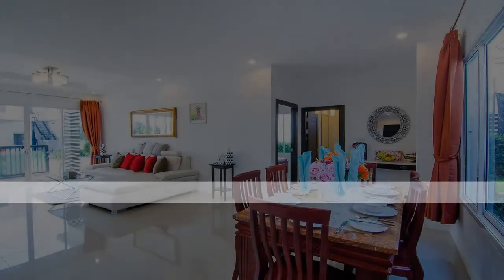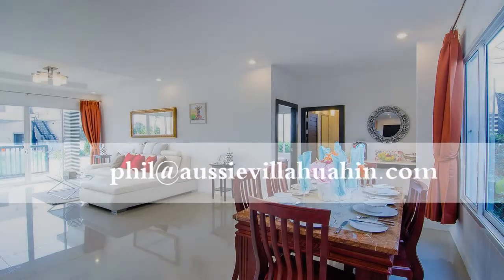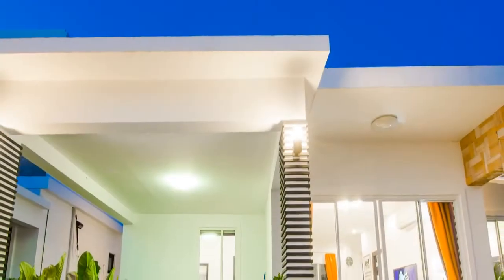If you need any more information, simply email phil at aussievillahwahin.com. Have a great stay.